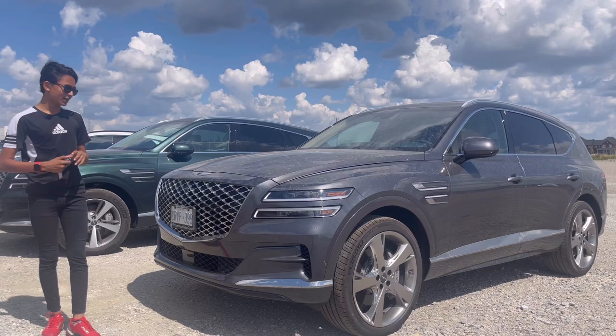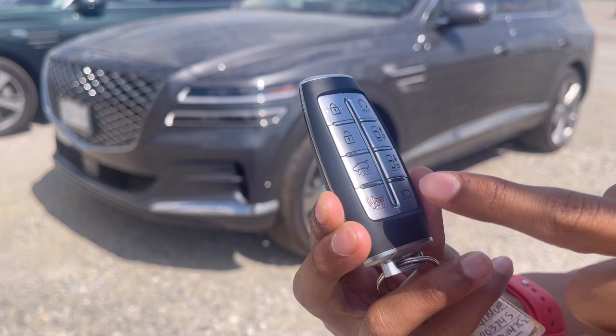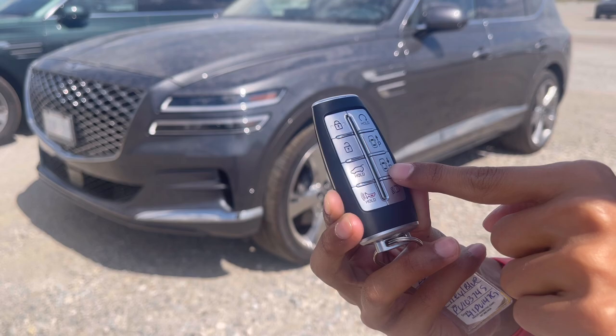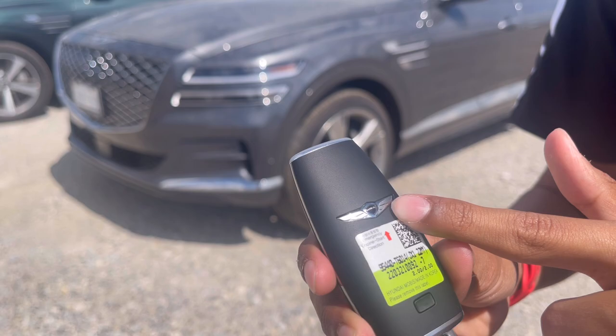To be honest, it actually competes with the Germans because it has German-quality stuff in it. The key is very feature-packed: you have lock, unlock, trunk opening, panic button, headlight activation, remote start, and you can even move the car forwards and backwards remotely — I'll show that feature a little later. And there's the Genesis logo on the back — a very premium key.